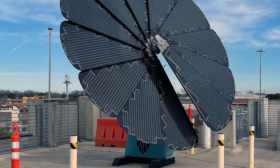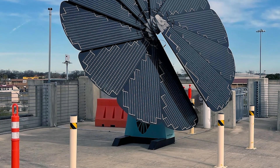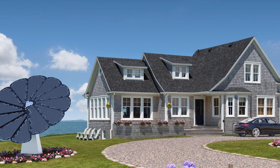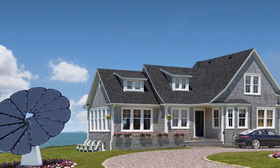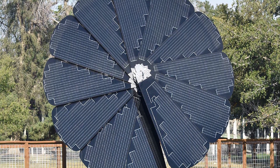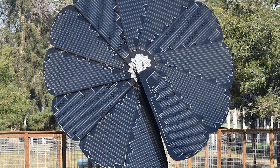Beyond the hype — important considerations. Before you rush out and buy a SmartFlower, there are some additional factors to keep in mind. Aesthetics: the SmartFlower might not be for everyone. Its unique design can be a conversation starter, but it might not blend seamlessly with all architectural styles.